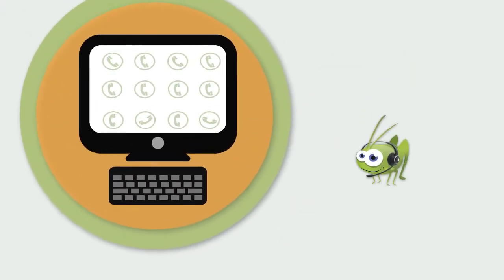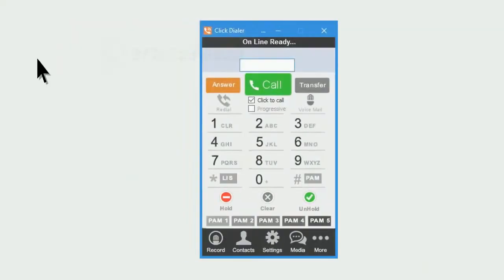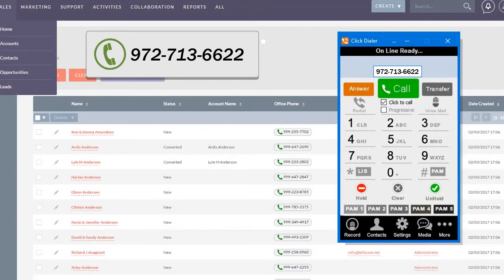When you need to make dozens or hundreds of calls, Cricut makes your job easy and saves you lots of your valuable time. Simply click any phone number on your computer screen and Cricut dials it instantly.